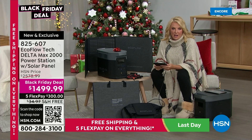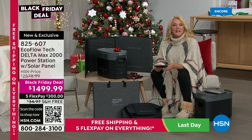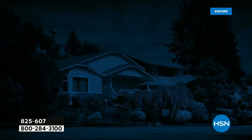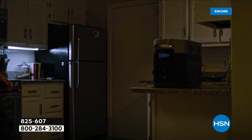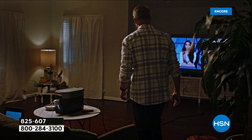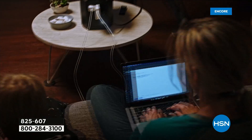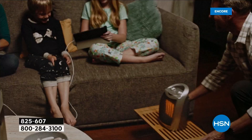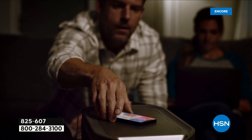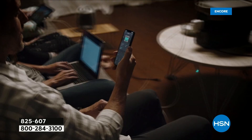Why buy it tonight? You've been putting it off for a long time. Tonight's the night — we're $1,000 off. That is a lot of savings. It's the second most powerful one we offer and the lowest price we've ever offered on it. We bonus in the solar panel, which is a $300 price tag on hsn.com — it's 110 watts and normally $299.98. That is now bonused in and we took $1,000 off.